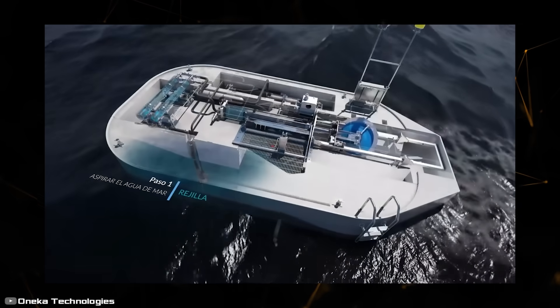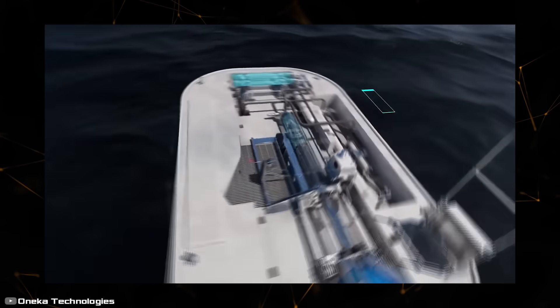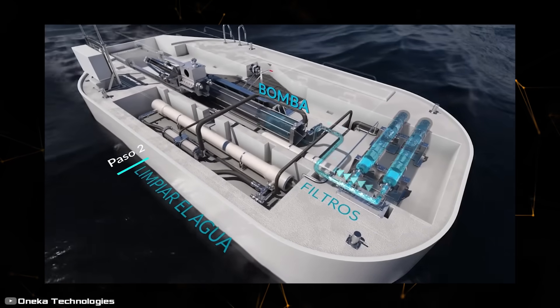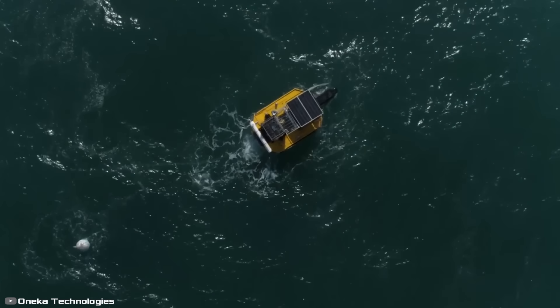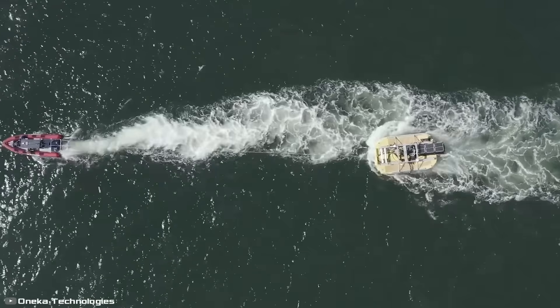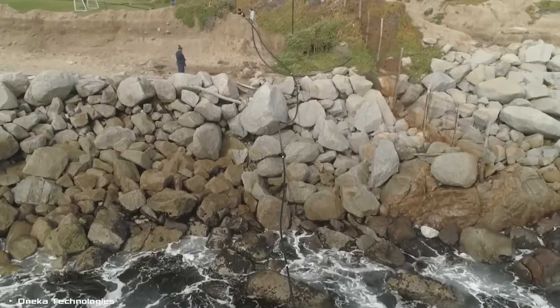The pumps draw seawater into the reverse osmosis system, where with the help of a series of filters it is purified from salts, bacteria, and other particles. The quality of purification is constantly monitored by special sensors powered by solar energy. The purified drinking water is then delivered to the shore through a pipeline.